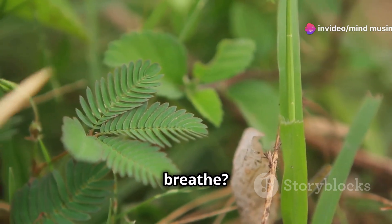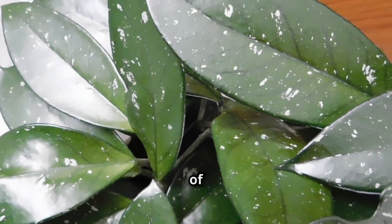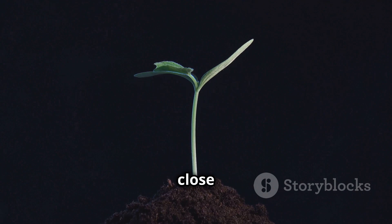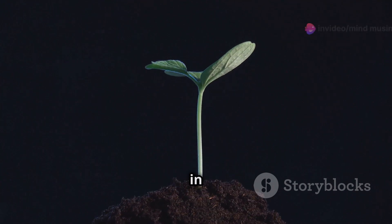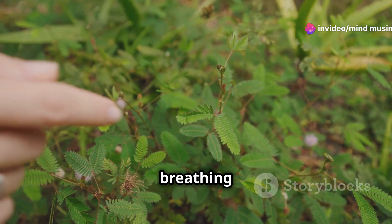Pretty neat, right? But how do plants breathe? They have tiny pores called stomata, usually found on the underside of leaves. These stomata open and close to regulate gas exchange, taking in carbon dioxide and releasing oxygen. It's like the plant's own breathing mechanism.